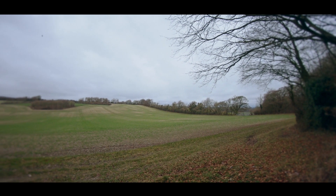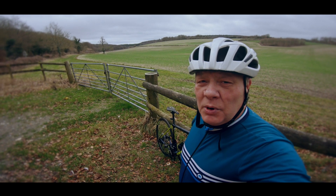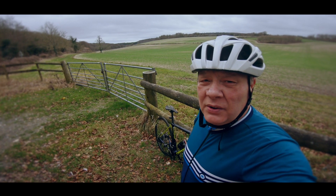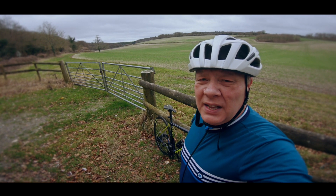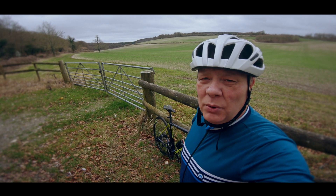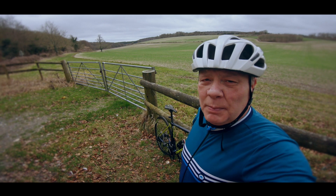So from here I'm just going to turn back on myself and ride back down this main road. I'm not going to turn off and go back over Bevis's Thumb like I would normally. I'll carry on down the hill and then it's pretty much a complete downhill run all the way to a place called Westbourne, and then I'll start climbing back home again.